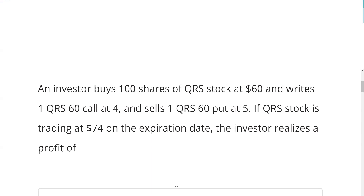An investor buys 100 shares of QRS stock at 60, writes a QRS 60 call at 4, sells a QRS 60 put at 5. If QRS stock is trading at 74 on the expiration date, the investor realizes a profit of?